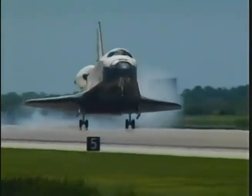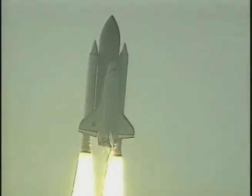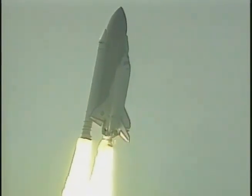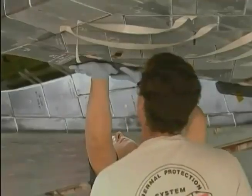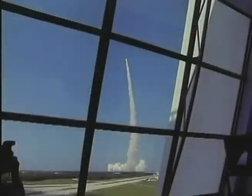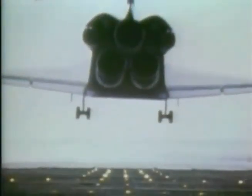From touchdown after a mission, through processing for the next flight, to lift off again, NASA's space shuttle fleet calls the Kennedy Space Center home. It takes a vast array of facilities and workers to prepare, launch, and land the shuttles, a process KSC has handled for more than 20 years.